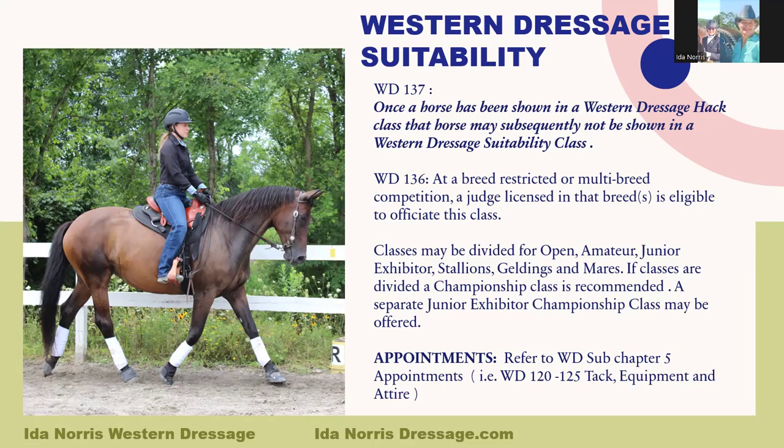There are a couple more rules. WD 136 states that at a breed-restricted or multi-breed competition, a judge licensed in that breed or breeds is eligible to officiate this class. This means your Western Dressage Suitability class might be judged by a USEF WD Western Dressage judge, or if you're at an Arab show, a Morgan show, or a breed-restricted show, a judge licensed for that breed might be judging the class. Classes may be divided for open, amateur, junior exhibitor, stallions, geldings, and mares. If classes are divided, a championship class is recommended, and a separate junior exhibitor championship class may be offered.